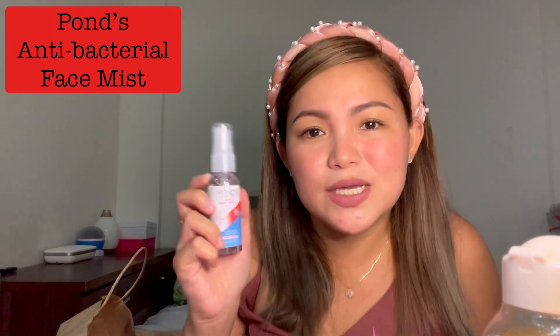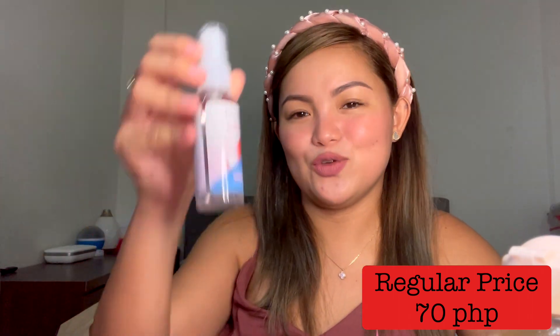I got this Pond's Antibacterial Refreshing Face Mist. It's been quite a while that I wanted to have this because it's so hot during summer, and I'm hoping to have this in my bag to keep my face cool in alfresco dining areas or wherever there's no aircon. It's my first time to use it. I don't think this is on sale, but last year my rule was to only buy things on sale — sometimes you really can't help it! It's just 70 pesos, so no worries.